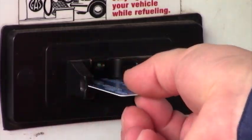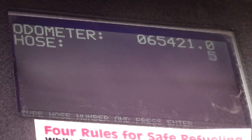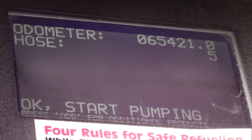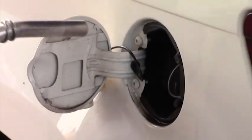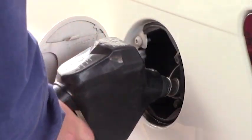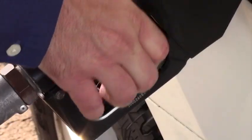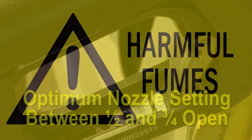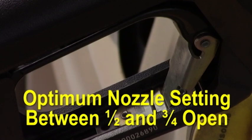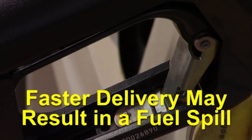Insert your card into the reader and follow the posted operating instructions. After you have entered the required information, the pump you selected will be activated. Now you can remove the nozzle from the pump and place it as far into the neck of your vehicle's fuel tank as possible. Flip the lever to the on position and activate the trigger on the nozzle. Gasoline vapors are dangerous if inhaled, so do not stand directly over the nozzle while fueling. The optimum nozzle setting for speed of delivery is between ½ and ¾ open. Faster delivery may result in a fuel spill.